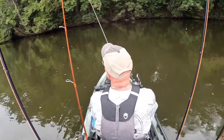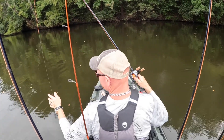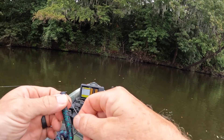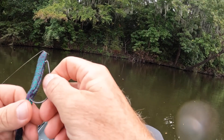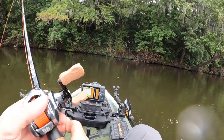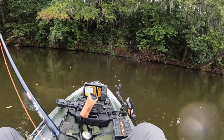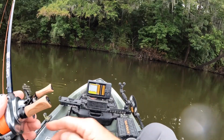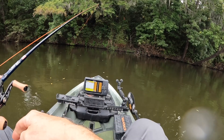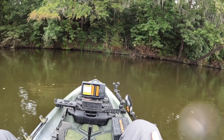Whatever it is keeps hitting it. I just missed another one — a little light thump. Whatever it is is not fully committing; I'm hanging around some down timber over here. Now I'm committed to trying to get whatever this is, whether it's a turtle or gar — it's definitely not a bluegill, it's definitely something a little bit larger. We're going to keep trying because whatever it is keeps coming back after the bait.